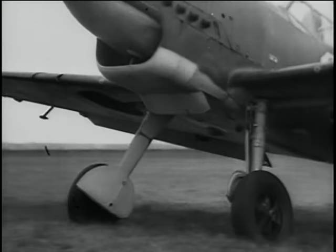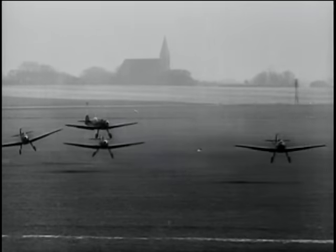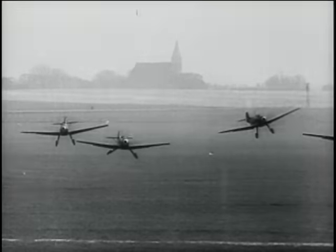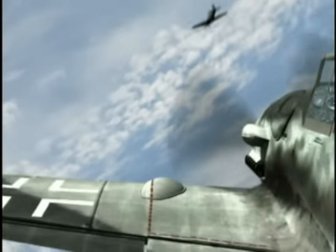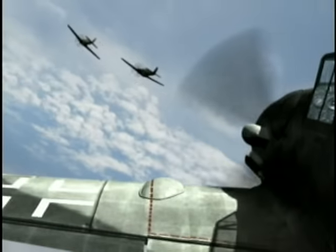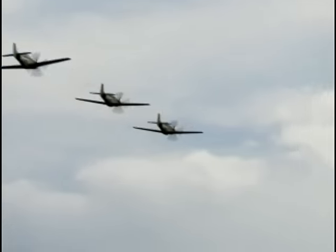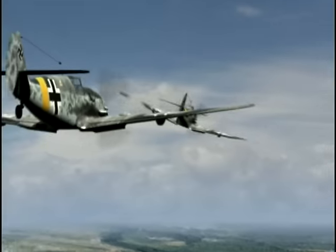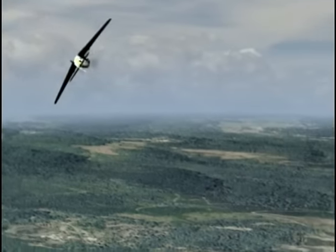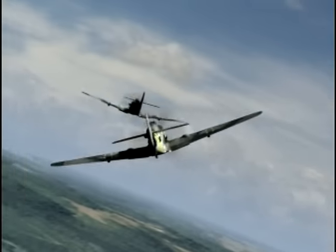The MiG-109 was designed by Willy Messerschmitt in Germany and first took flight in 1935. The single-seat, lightweight fighter was of all-metal construction, featuring a closed canopy and retractable landing gear. The MiG-109 boasted superb low-speed handling characteristics. Its fuel-injected inline engine could operate at high altitude, but the airplane suffered from lack of range.